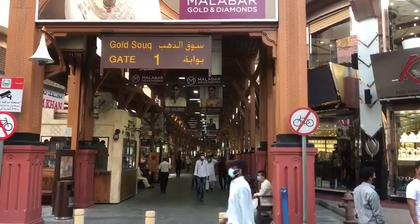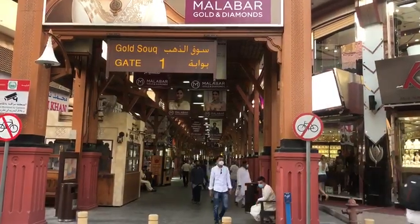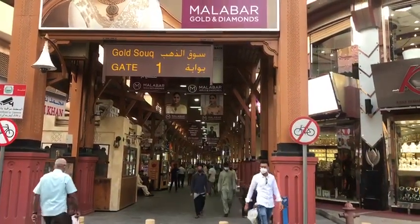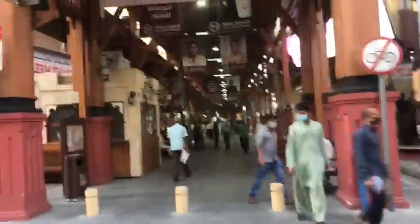Hey everyone, I'm here at Goldsuk, which is gate number one. I'm about to show you the 64 kg ring which is in the Khan store at Goldsuk.